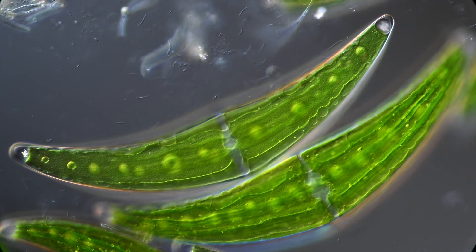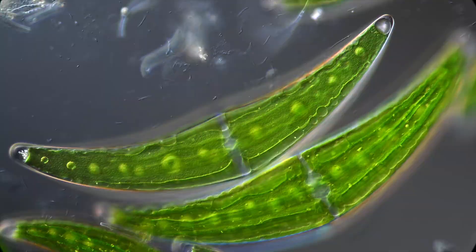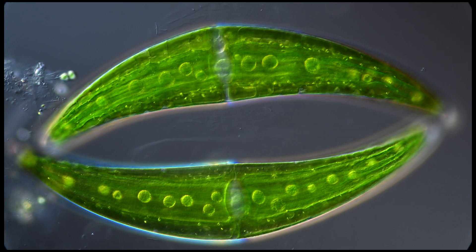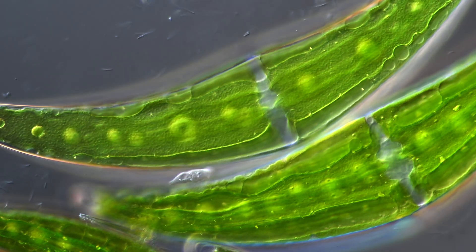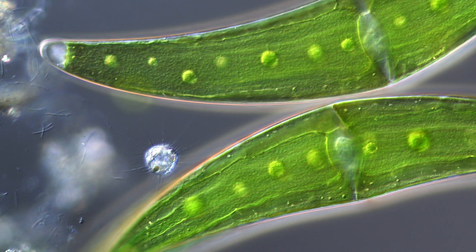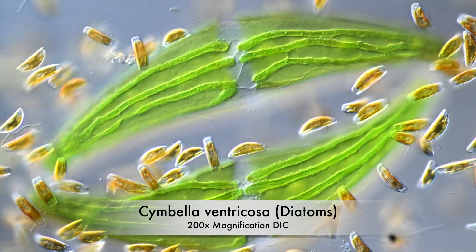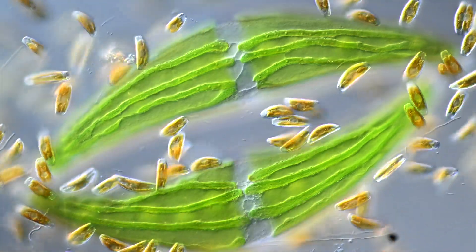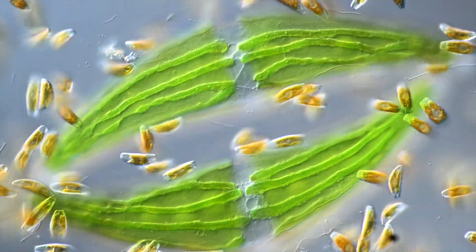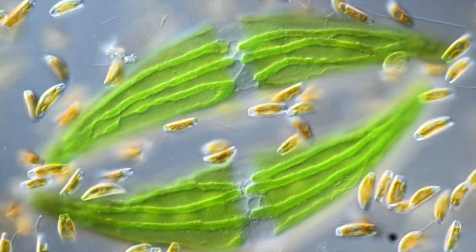How did these massive chloroplasts evolve? Thanks to these massive solar power plants, Closterium produces huge amounts of oxygen and sugars, which attracts a lot of animal life — especially amoebas, heliozoans, bacteria, and even diatoms. All these creatures flock to Closterium to feed on the mucilage and to take a deep breath in the oxygen Closterium produces.